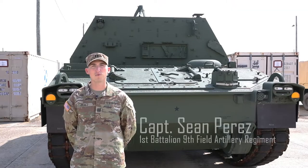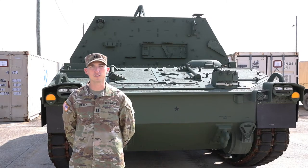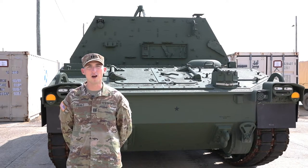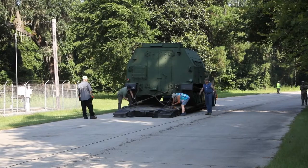My name is Captain Sean Perez, 1st Battalion, 9th Field Artillery Regiment, 2nd Armored Brigade Combat Team, 3rd Infantry Division, and I am a dog-faced soldier. Standing behind me is the upgraded M992 Alpha 3, also known as the Carrier Ammunition Track, or CAT.